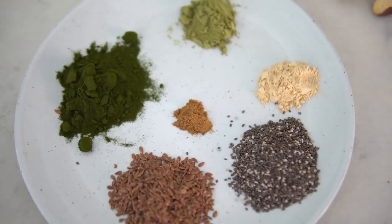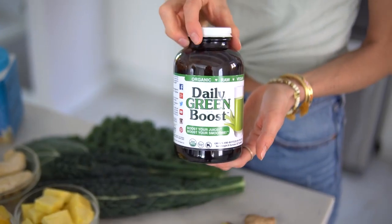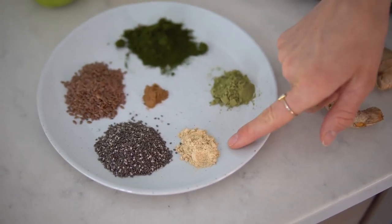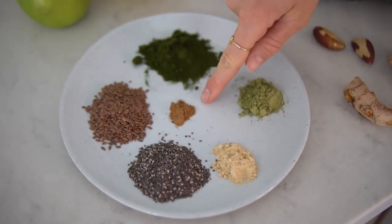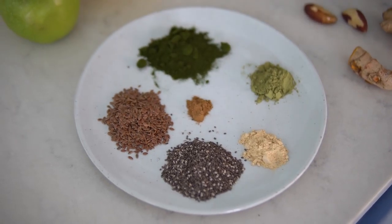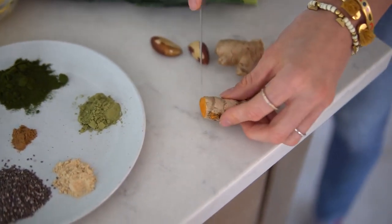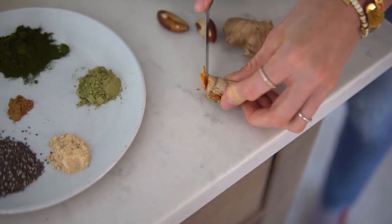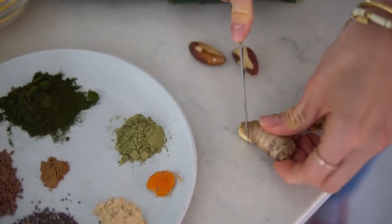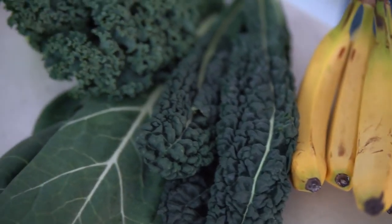Next are our superfood powders: one tablespoon of barley grass juice powder (our favorite brand is Daily Green Boost, linked below), one teaspoon of moringa powder, one teaspoon of maca powder, a dash of cinnamon, and one tablespoon of chia and/or flax seeds. You'll also need a small slice of turmeric root and ginger root — and when I say small, I mean small. These are very potent flavors; you can work your way up.